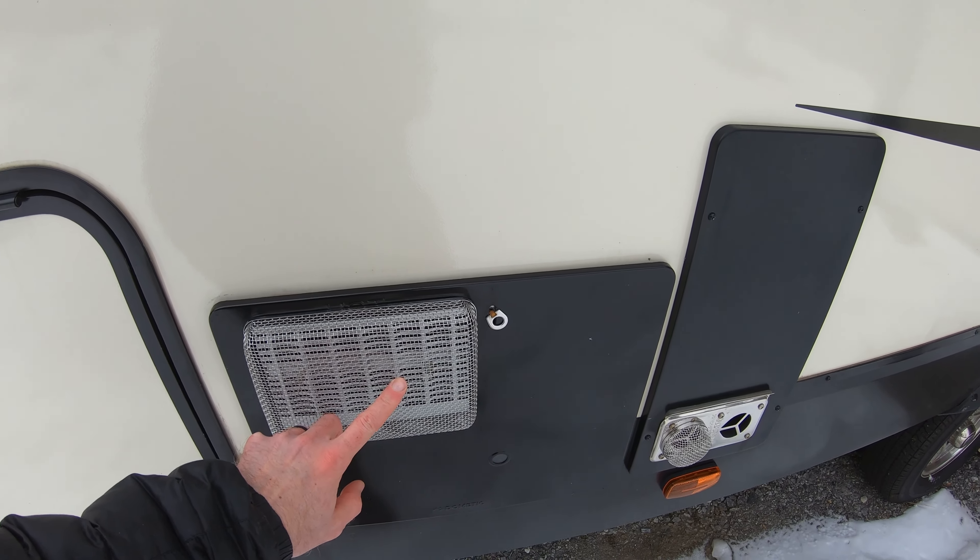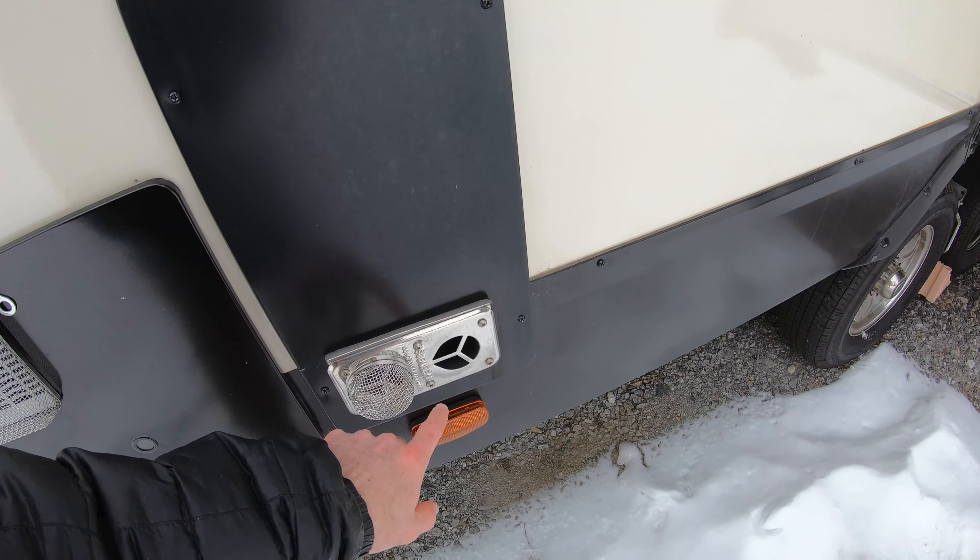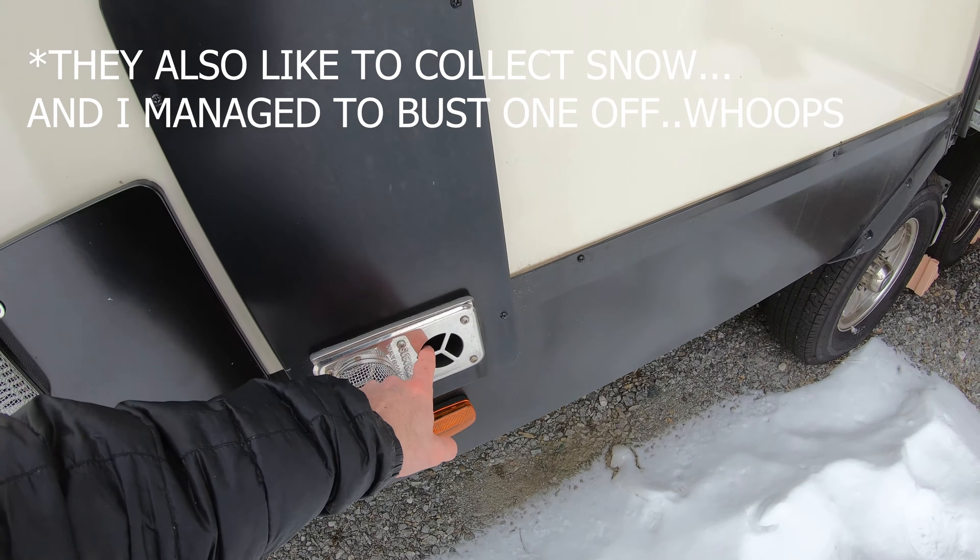Hey guys, welcome to another episode of DNS Adventures. Last week's video we talked about different upgrades and tips to help our lives as we travel on the road. Today we're going to be talking about helpful tips and upgrades that we use to keep our rig here at our home base.